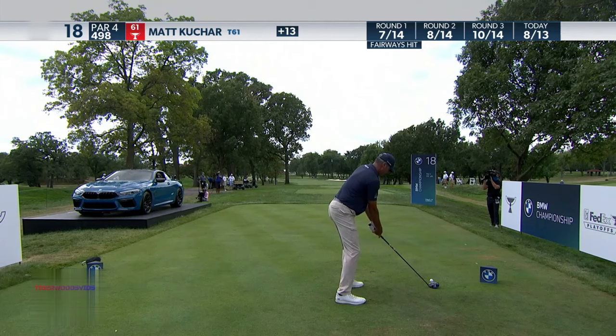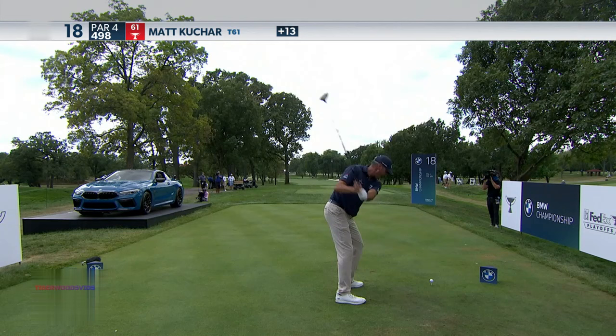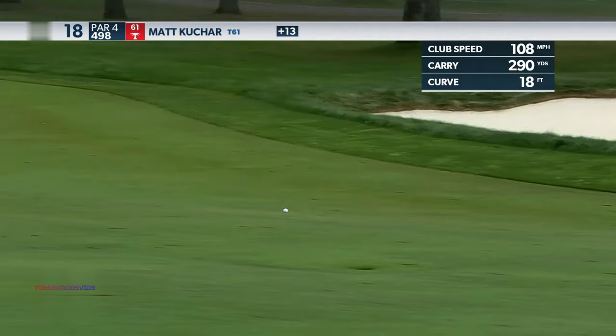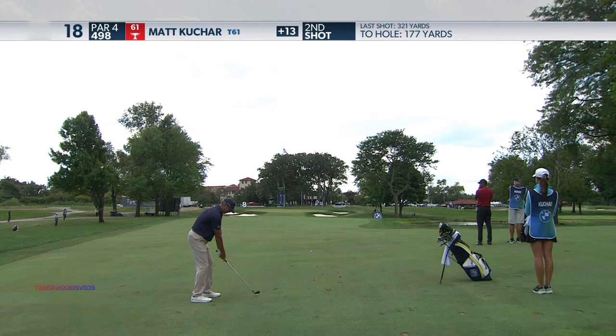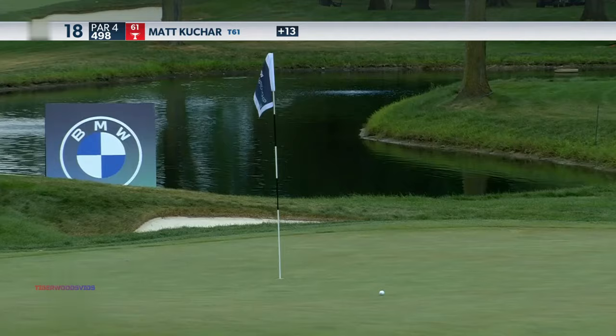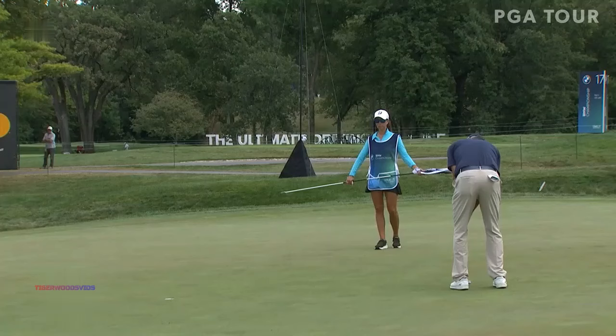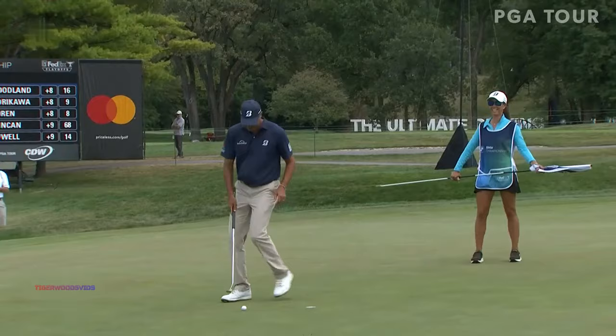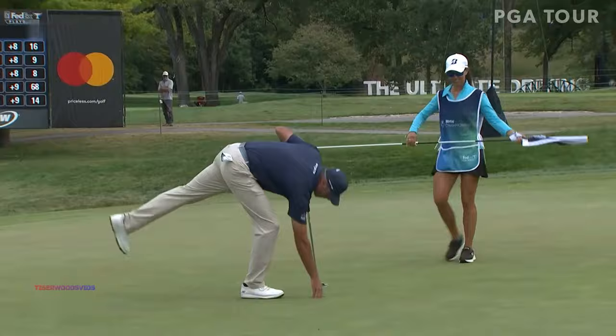A little helping breeze here on 18, making it play a little bit easier, but that'll bring that right bunker into play for Matt. And that hole location Mark's talking about on the front right. Oh yeah, that Kuchar — what a great shot. He wants to go another nine. Yeah, it was that kind of week for Matt.